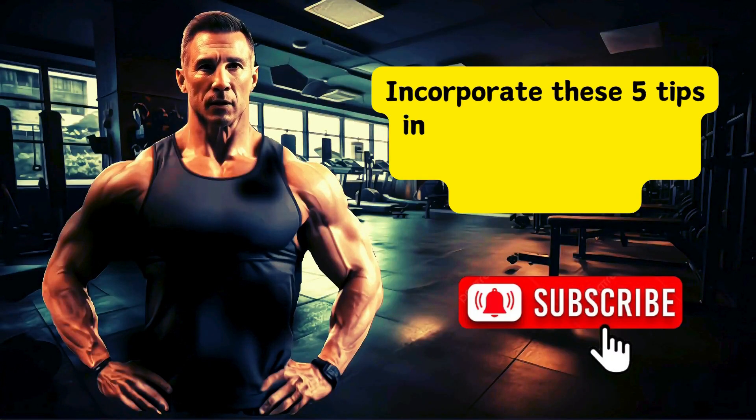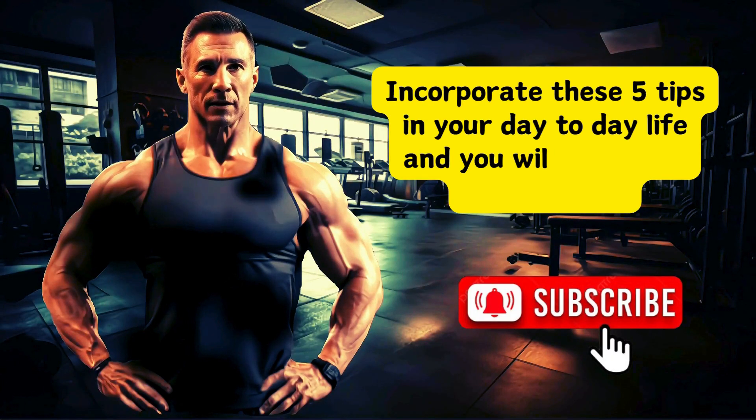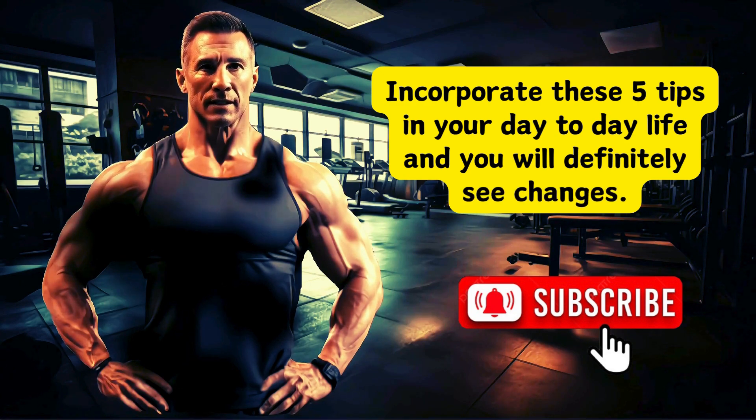Incorporate these five tips in your day-to-day life and you will definitely see changes. Subscribe to our channel for more fitness videos.